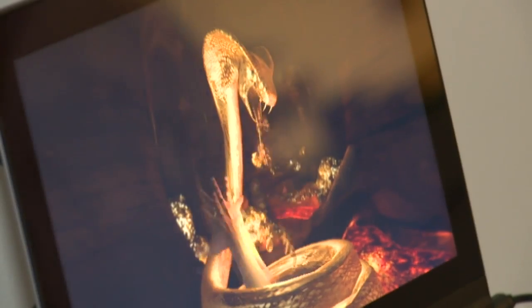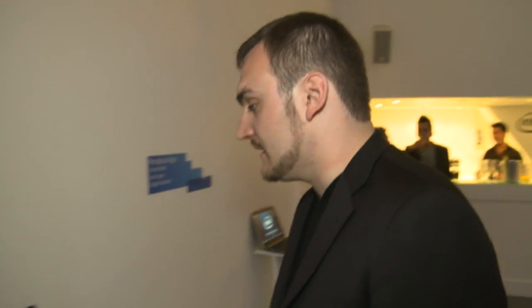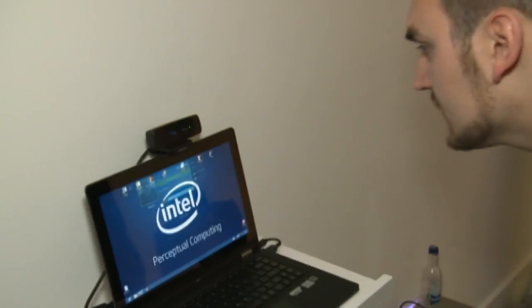Next up, it looks like the days of trying to remember your password are finally over. In this case, we're showing the understanding by computer of who I am versus the surrounding. As you can see right now, it's actually looking for my face. If we're going to show it my face, it's going to recognise and it's going to log me in. Recognised — log me into my account.